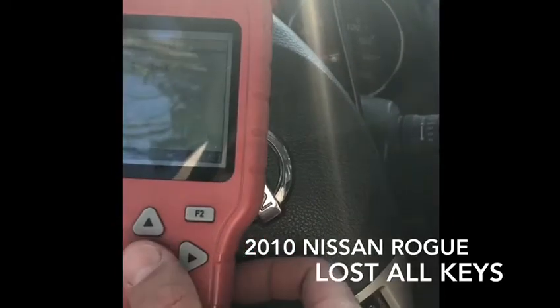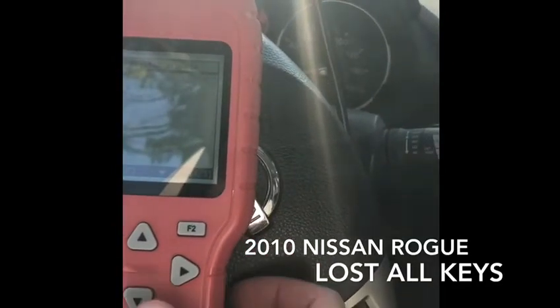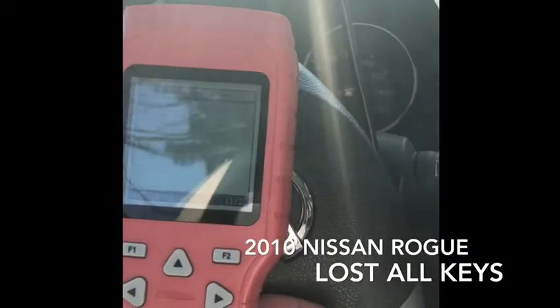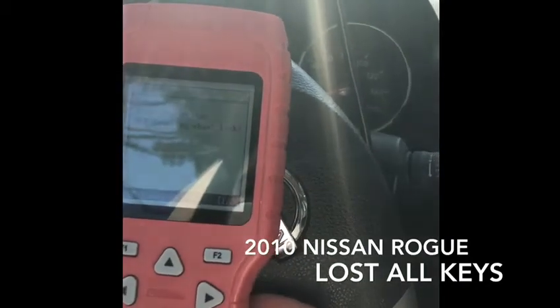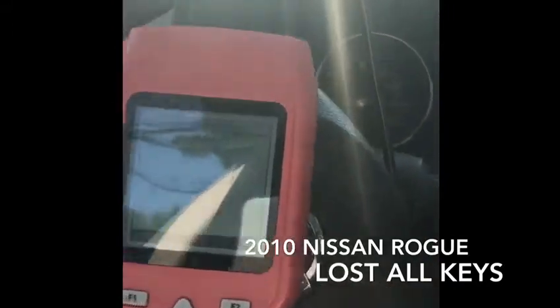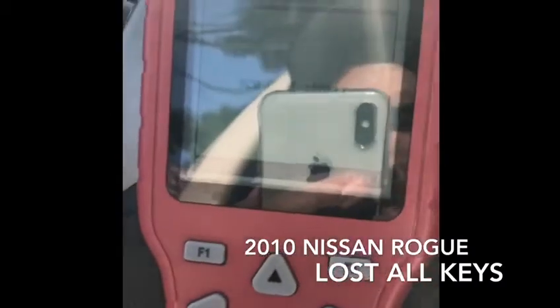We need to get the BCM first. So we'll go to Smart, then to Search, Map Type. This is the BCM — we can boot it.